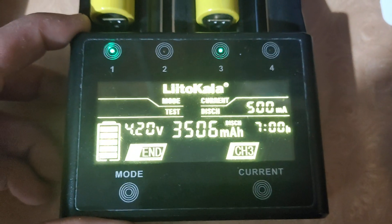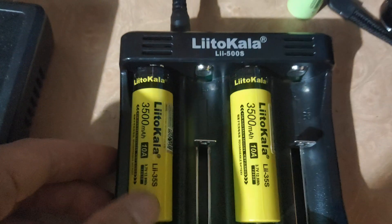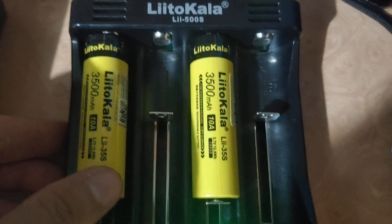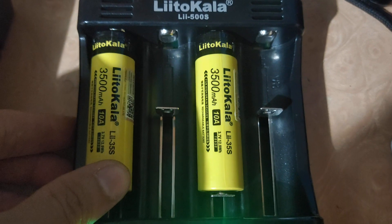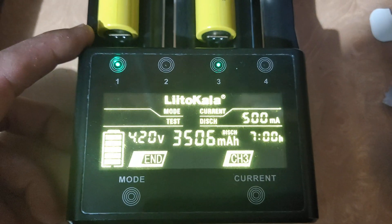If you want to find a good and cheap battery, I think this one is also a good choice. Very good. Thanks for watching.